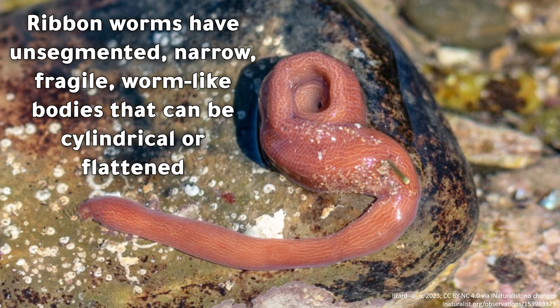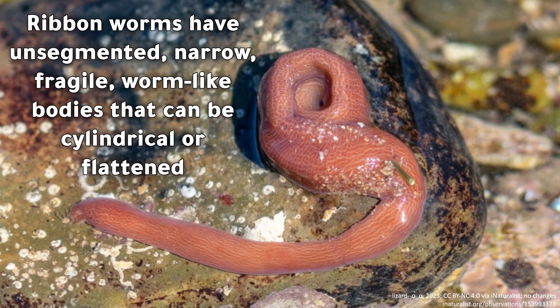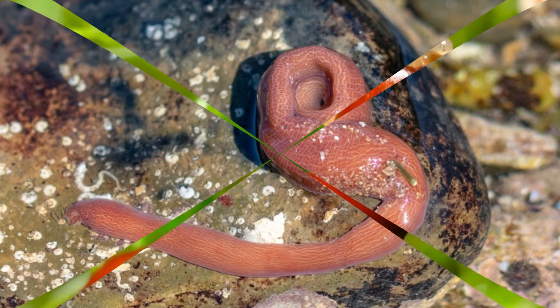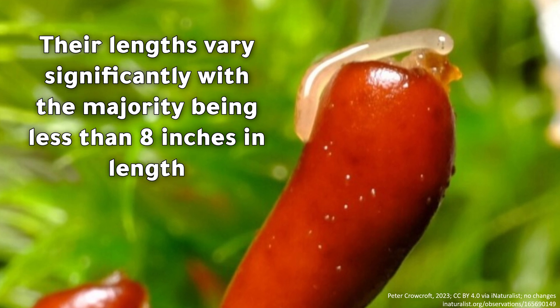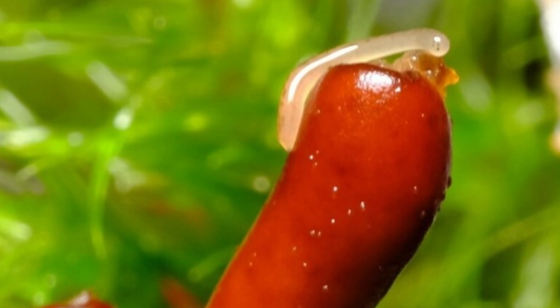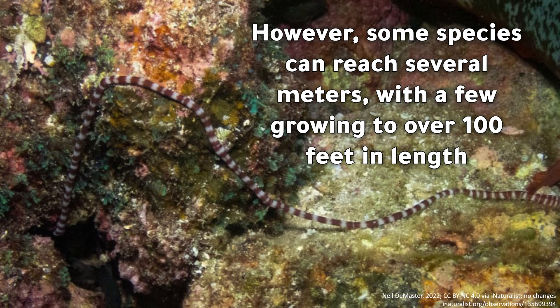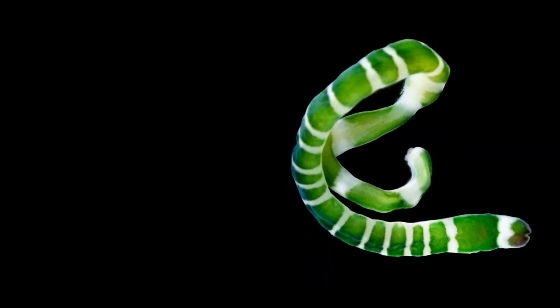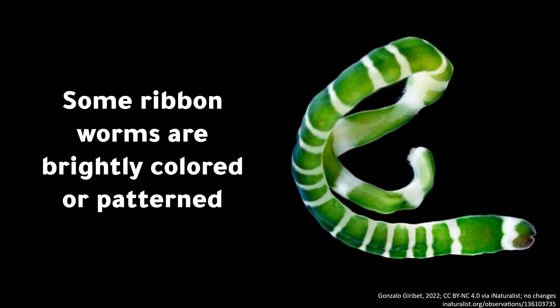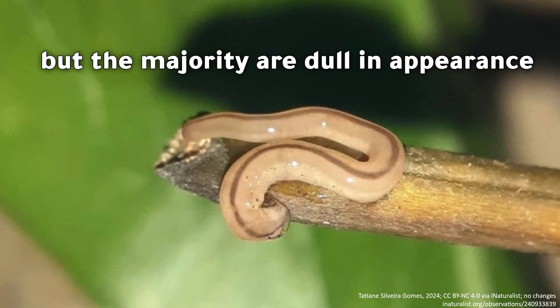Ribbon worms have unsegmented, narrow, fragile, worm-like bodies that can be cylindrical or flattened. Their lengths vary significantly, with the majority being less than 8 inches in length. However, some species can reach several meters, with a few growing to over 100 feet in length. Some ribbon worms are brightly colored or patterned, but the majority are dull in appearance.